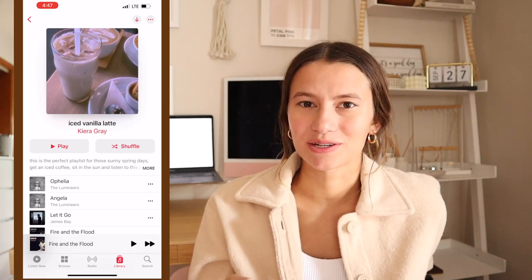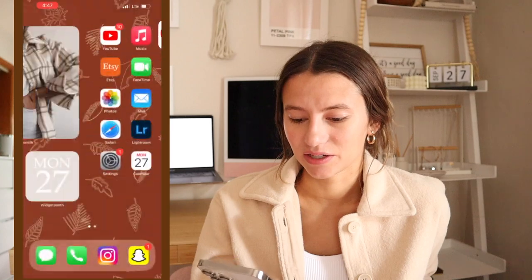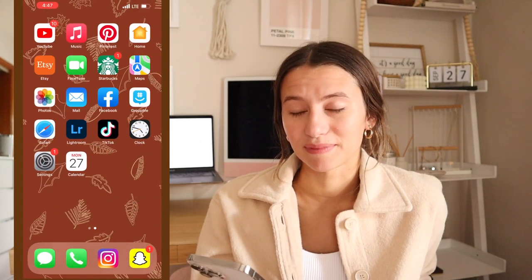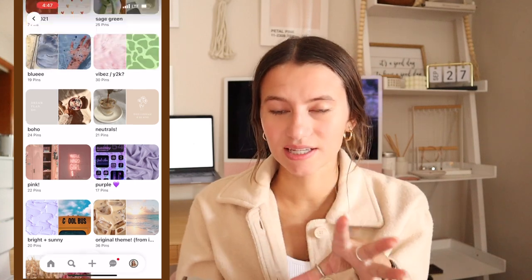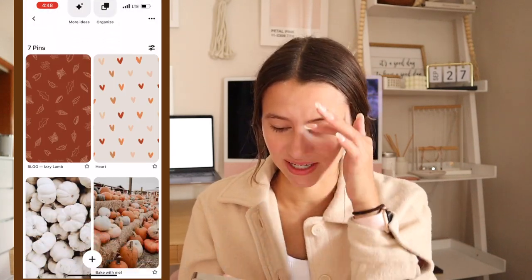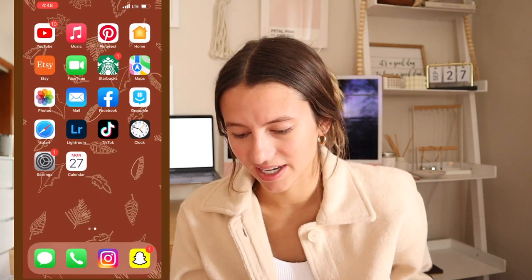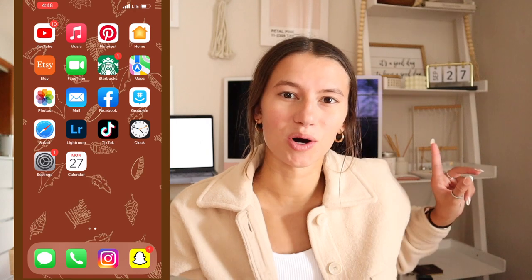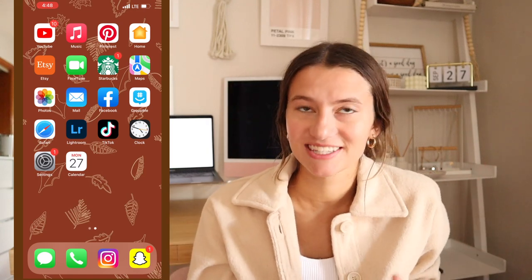I've been listening to all Taylor Swift lately. Pinterest is where you can find the little icons I used for my home page — I'll have it linked below. I have all these different mood boards for iOS 14, and here's the one I use. I also have the Home app, which I use with my Apple HomePod mini — it's like a little speaker — and Etsy and FaceTime.